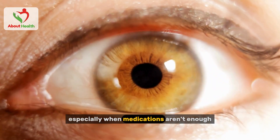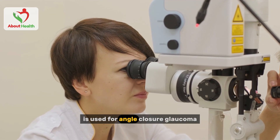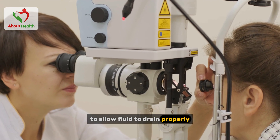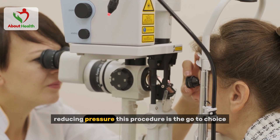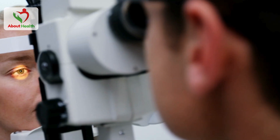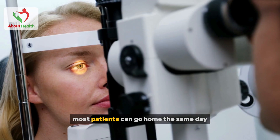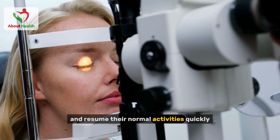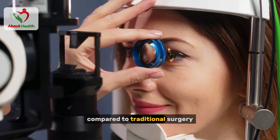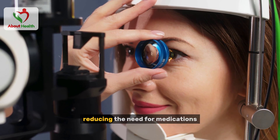Laser iridotomy, on the other hand, is used for angle-closure glaucoma. It creates small holes in the iris to allow fluid to drain properly, reducing pressure, and is the go-to choice when angle-closure glaucoma is suspected. One of the biggest benefits of laser surgery is the short recovery time — most patients can go home the same day and resume their normal activities quickly. Laser procedures also tend to have fewer risks compared to traditional surgery and are effective in managing early-stage glaucoma, reducing the need for medications.